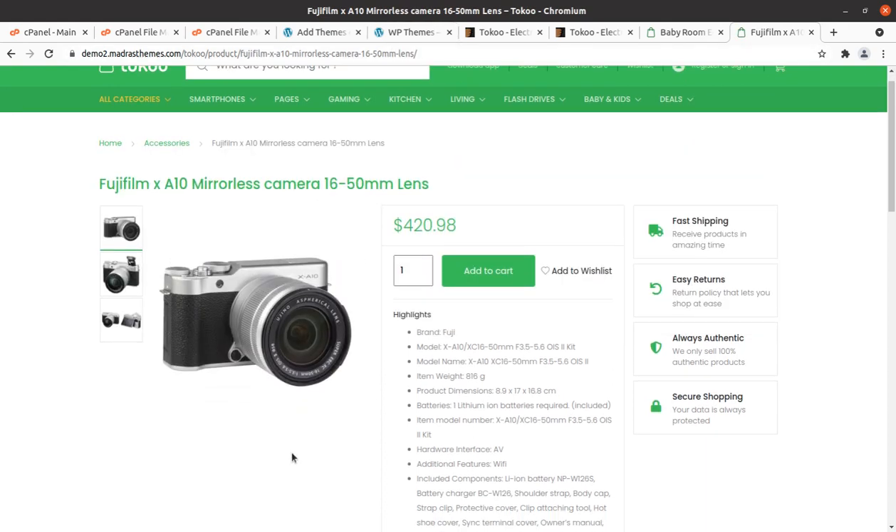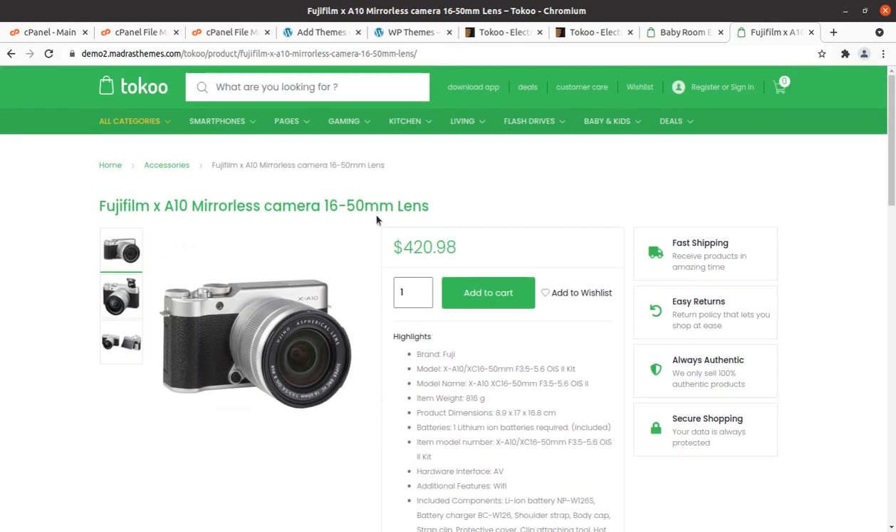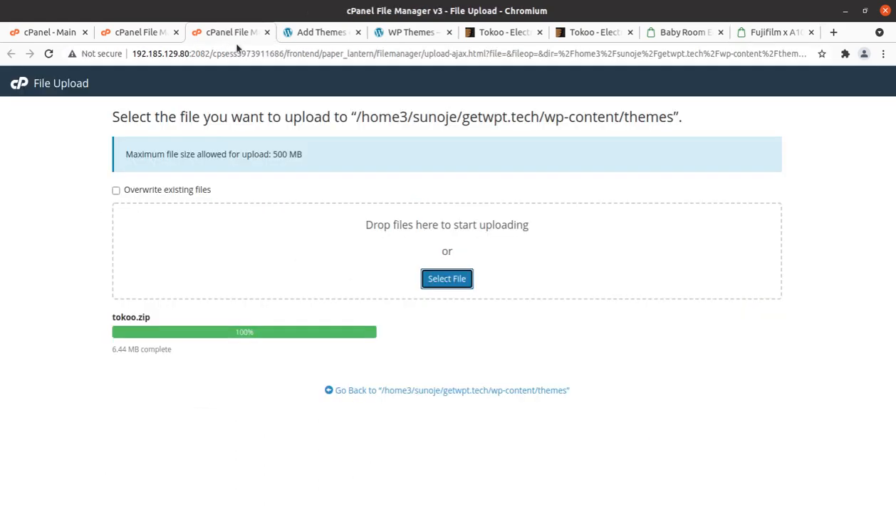Let us go back to the installation process. After installation, I am going to show you each and everything, including the complete overview of Toko WordPress theme along with the theme options, customization options, and all such things.